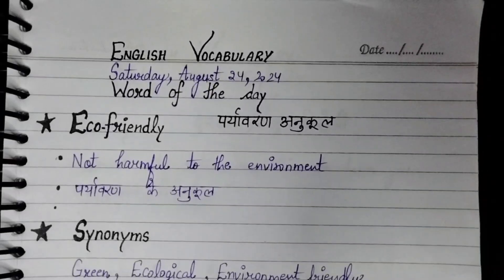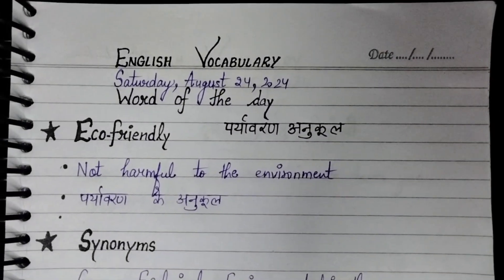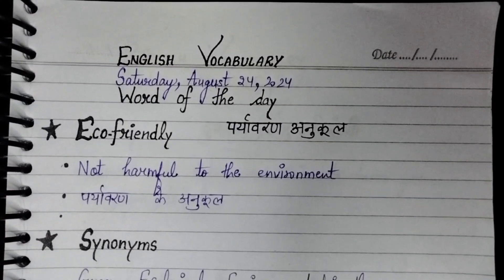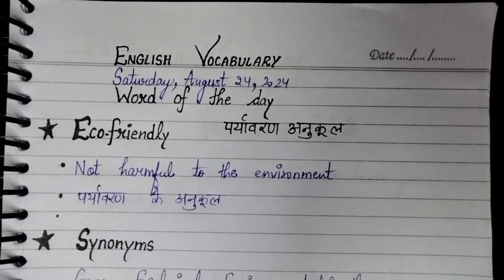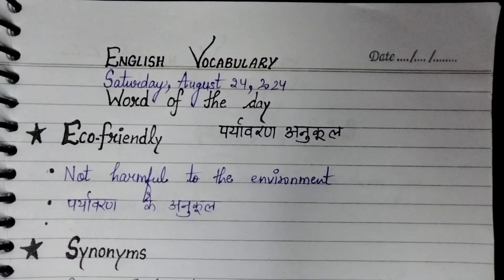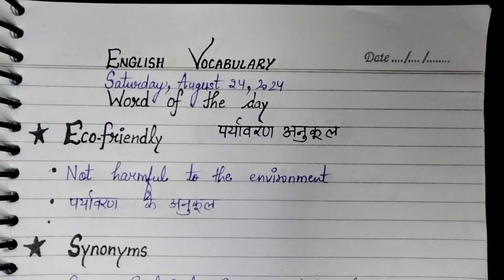Hello everyone, welcome to Universe is Unique. In English vocabulary, word of the day is eco-friendly. E-C-O-F-R-I-E-N-D-L-Y. Eco-friendly ko Hindi mein kehte hain Pariyavaran Anukool.